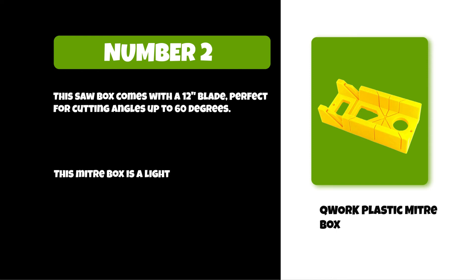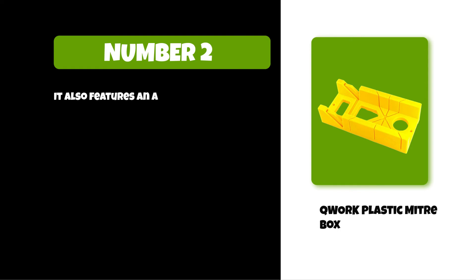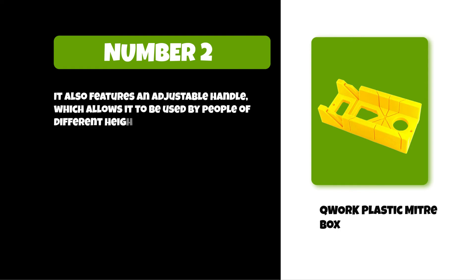This miter box is a lightweight, portable saw box that can be mounted on the wall. It also features an adjustable handle, which allows it to be used by people of different heights and sizes.